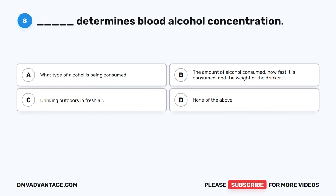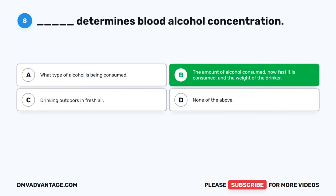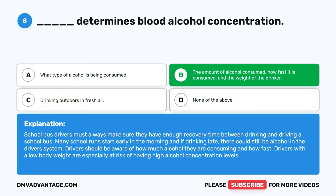Question 8: Blank determines blood alcohol concentration. The correct answer is B: the amount of alcohol consumed, how fast it is consumed, and the weight of the drinker. School bus drivers must always make sure they have enough recovery time between drinking and driving. Many school runs start early in the morning, and if drinking late, there could still be alcohol in the driver's system. Drivers with a low body weight are especially at risk of high alcohol concentration levels.